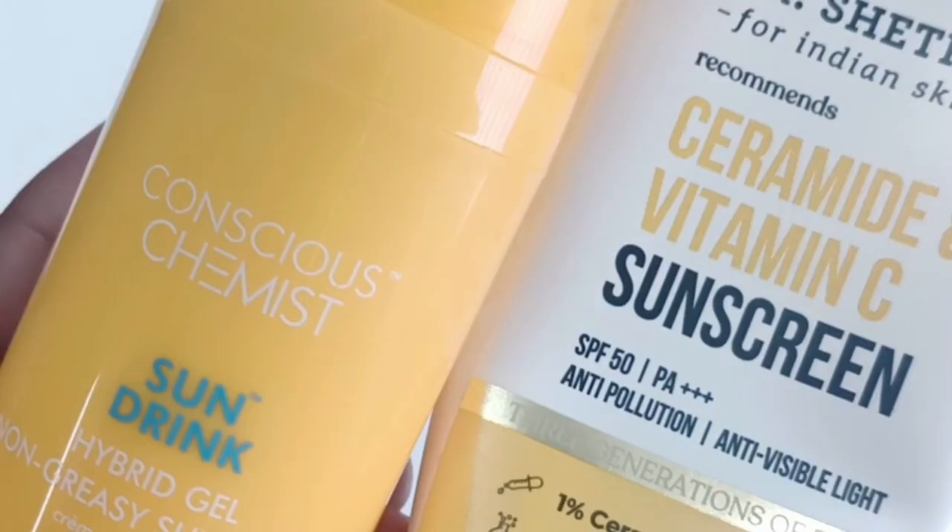Today I'm going to be comparing two sunscreens from Indian brands — Dr. Sheth and Conscious Chemist — that you've been asking me to compare. When I first saw the ingredients of both products, I felt they are quite similar; about 90% of the ingredients are the same and the filters used are exactly the same. I'll be comparing them texture-wise, performance-wise, and ingredients-wise, and towards the end I'll tell you which sunscreen is better for which skin type.